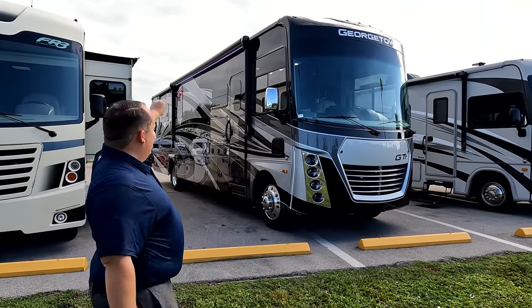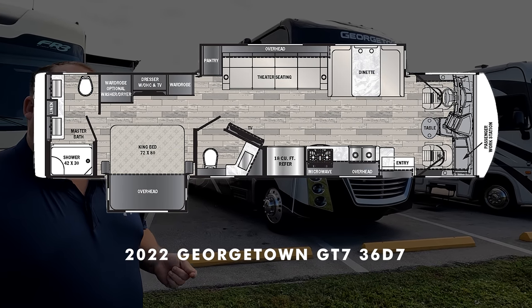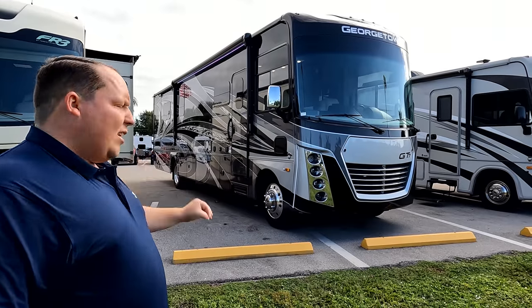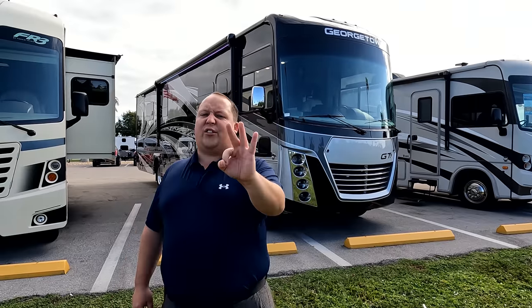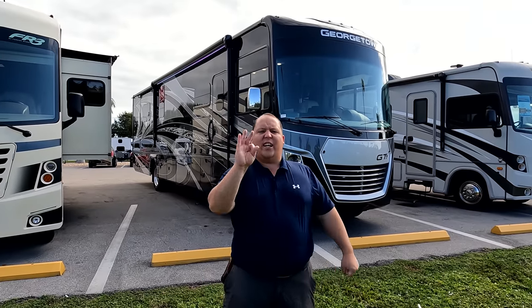Hey everyone, I'm Matt. Welcome back to another video. Today I'm super excited — we are taking a look at Forest River's Georgetown top-of-the-line Class A gas motorhome. This is a 2022 Forest River Georgetown GT7, model 36D7. We're going to look at the outside features first, then the inside features, then we'll give you three things we love and three things we dislike about the Georgetown.